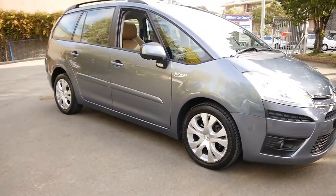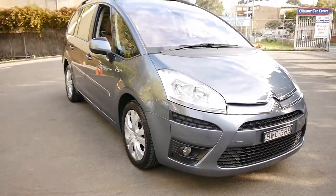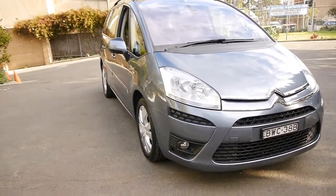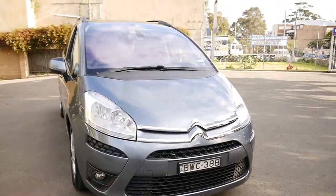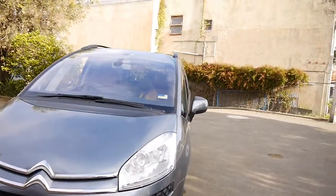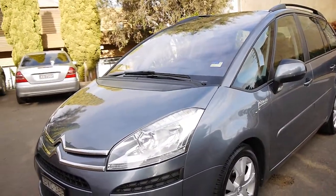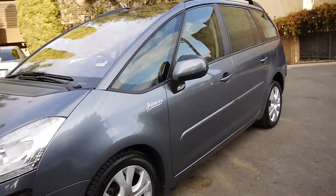Here we've got a 2011 Citroen C4 Picasso Exclusive, ladies and gentlemen. It's a lovely blue-grey metallic colour. It's been traded in at a dealership here in Sydney on a brand new car. And would you believe, since 2011 it's only done 36,000 kilometres. It does have registration in New South Wales until May next year.